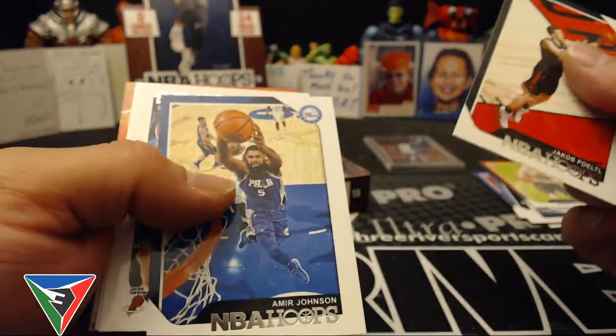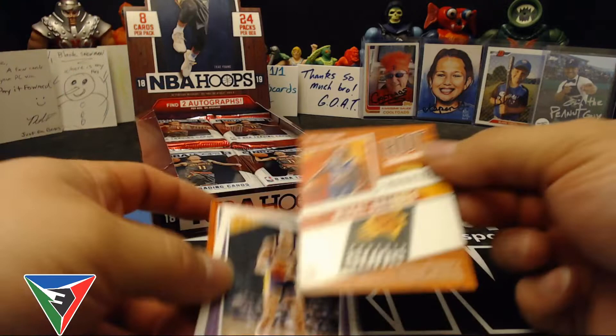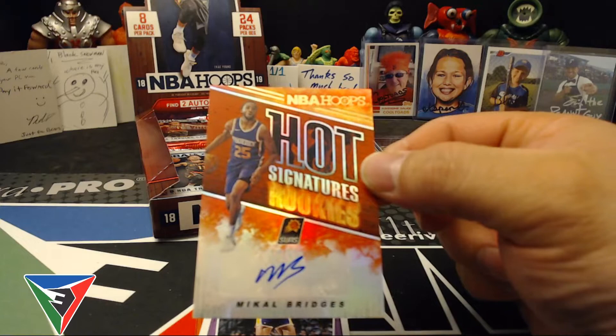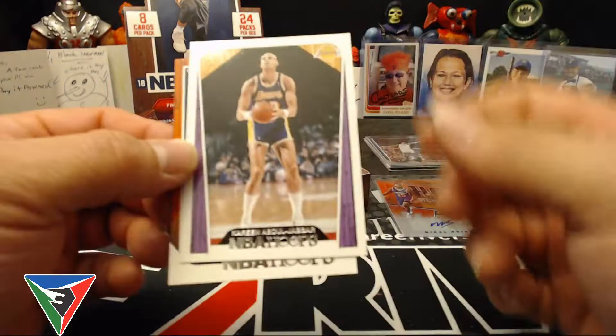Jacob Pirtle, Amir Johnson, Dwayne Wade, Spencer Dinwiddie — we got our first auto coming up. Miles Turner and it's a Mikal Bridges Hot Signatures. Not bad, he's a good player. Too bad it wasn't a DeAndre Ayton rookie auto, but still pretty nice.